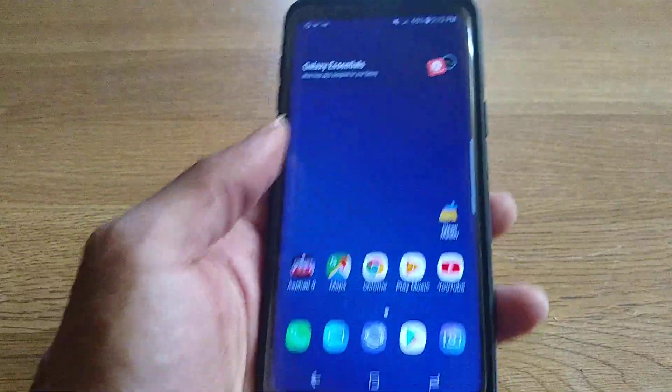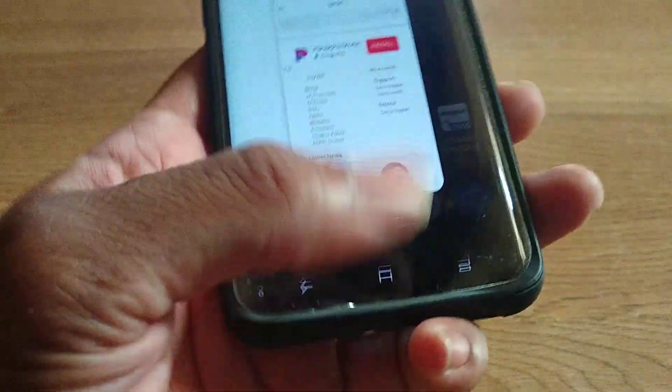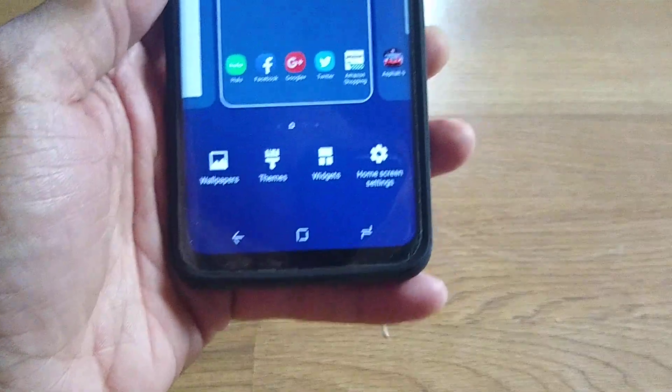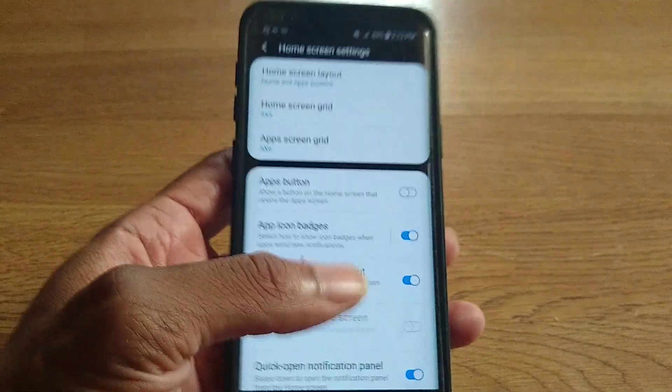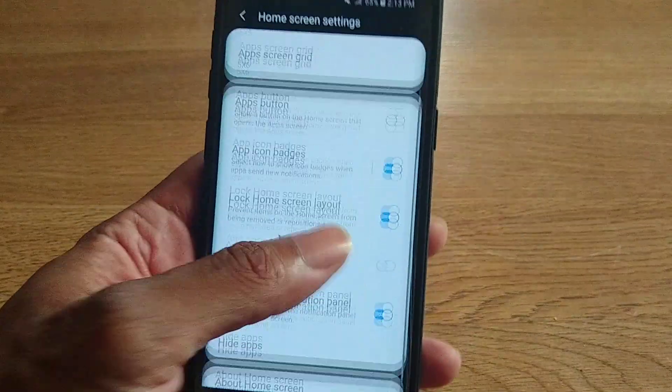It's snappy — that's all I want to say about it. Also, I know what I'm missing. You want to hold down the home screen, then go to Home Settings. This part definitely favors Android 9 Pie.